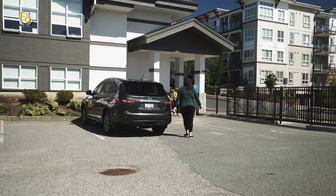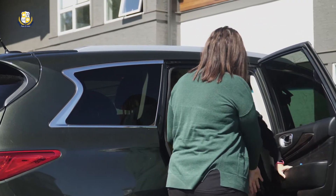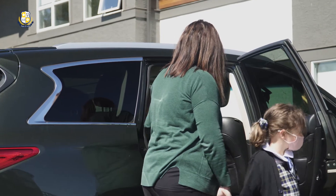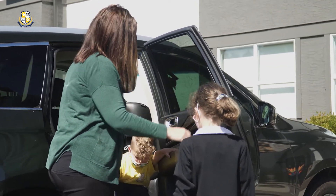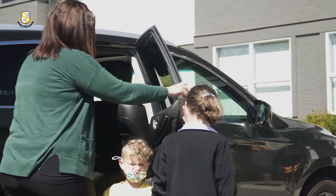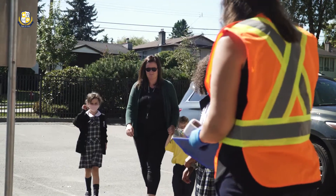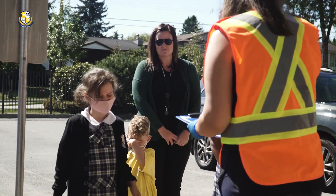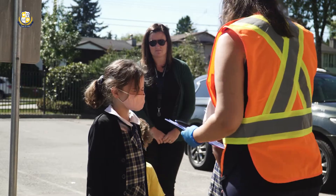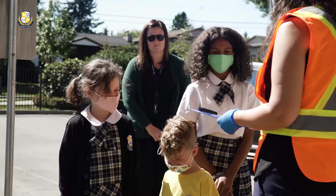Parents are asked to assist younger learners in exiting the vehicle and walking them directly to the door. The wearing of a mask is a parental choice, except for students in grades 6 to 8. A member of our staff will greet your children and complete a secondary health screening complete with temperature check and our COVID-19 daily questions.